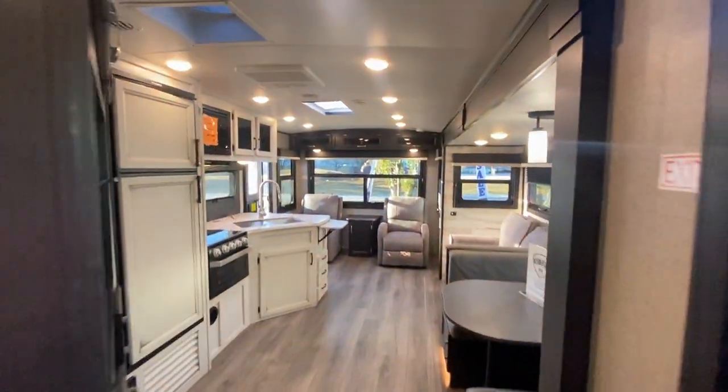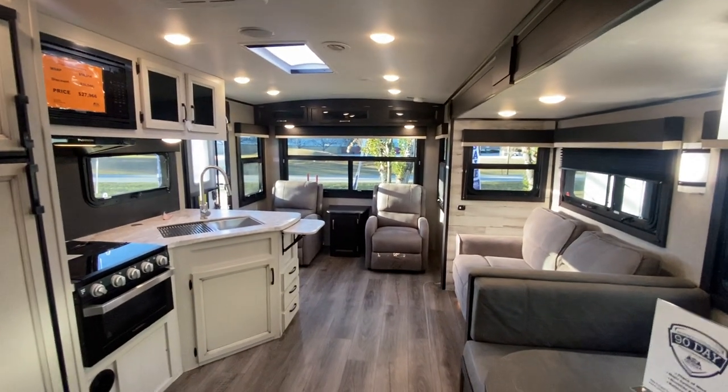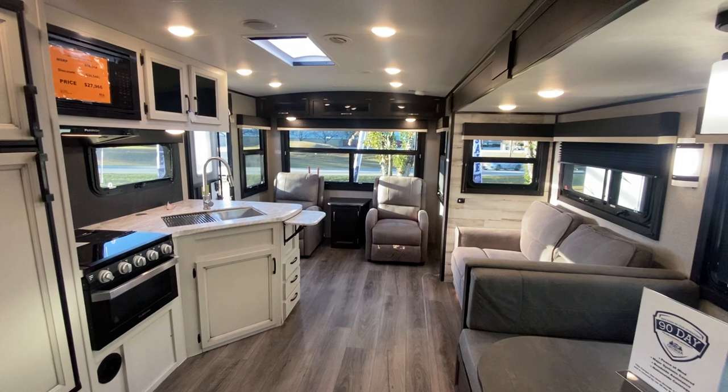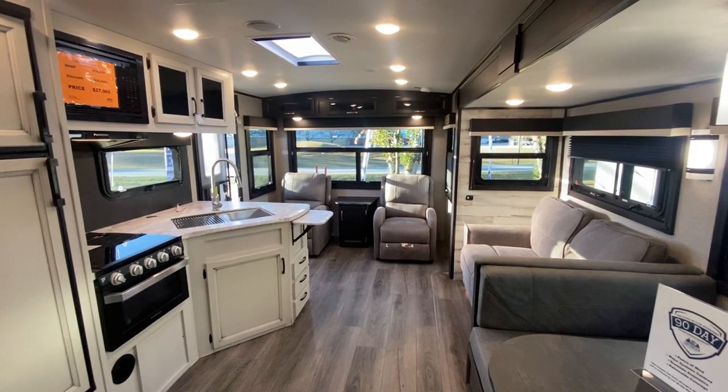So this Jayco 28 is a great camper — look how spacious it is, how pretty, how much light, and how many windows. Come down to Georgia Campers, 27 Herring Road in Noonan. We're open Tuesday through Saturday, 10 to 6. We'd love to show you this model or anything else we've got on the lot.